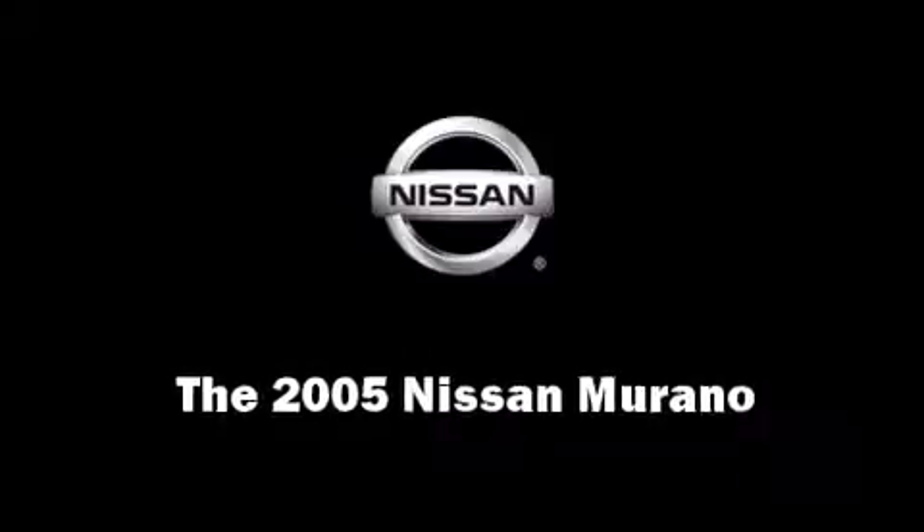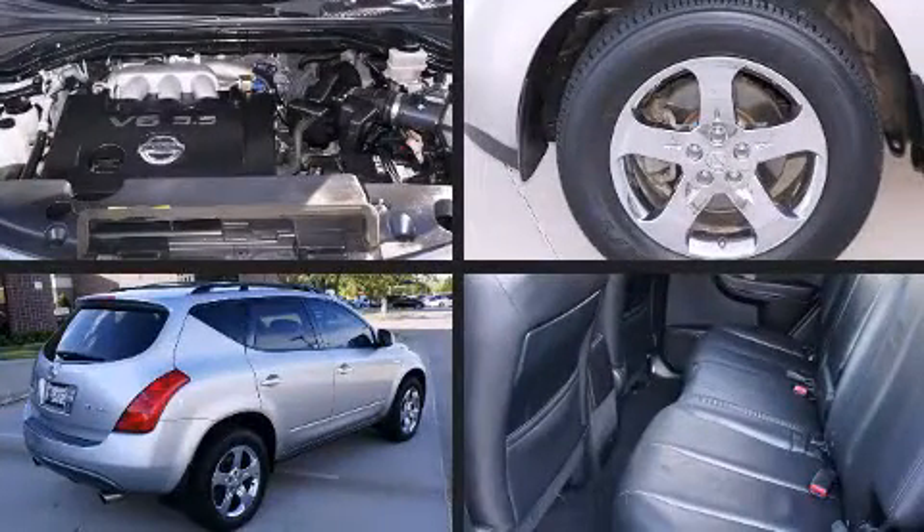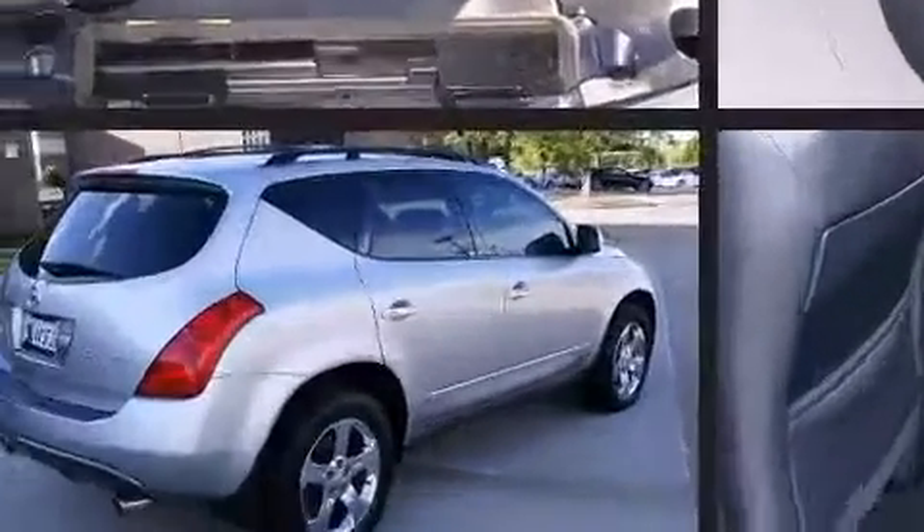Load your family into the 2005 Nissan Murano. Under the hood, you'll find a six-cylinder engine with more than 230 horsepower, providing a smooth and predictable driving experience.